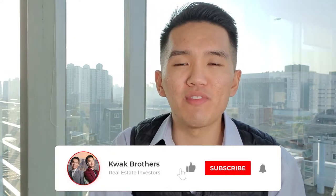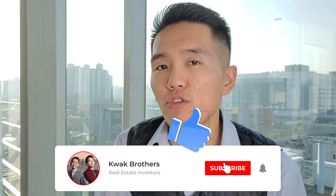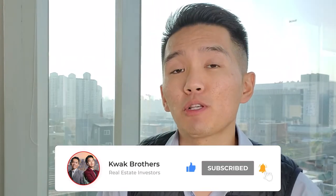Before we get to the meaty portion of the video, be sure to go and click like on this video as it does help us out with our YouTube algorithm. If you guys can help us blow up this video on YouTube, we can definitely make more videos about real estate investing.